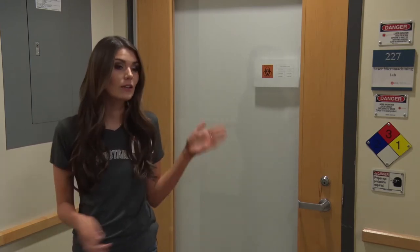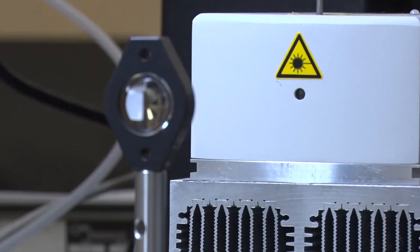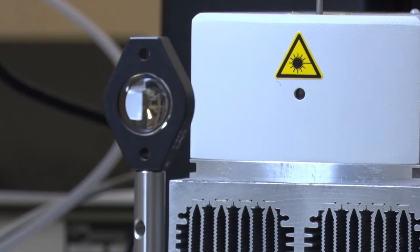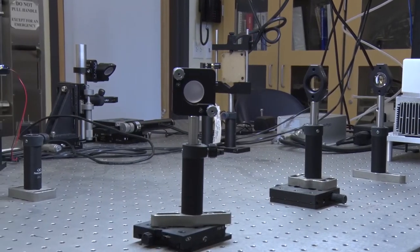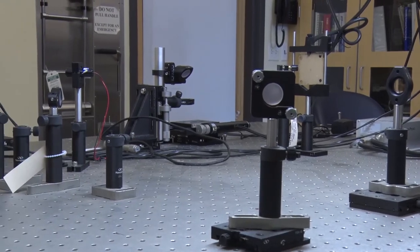The third floor of Embry Hall is where a lot of our faculty, research, and labs are located. One in particular is our laser micromachining lab, where they have researched and developed microfluidic devices that allow for direct drug delivery for macular degeneration. So basically, instead of getting a shot into your eye, you can just put in a contact and it'll dispense the medicine that you need.